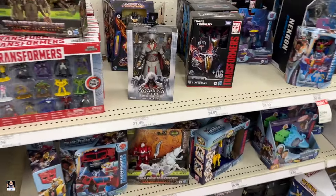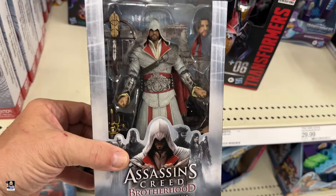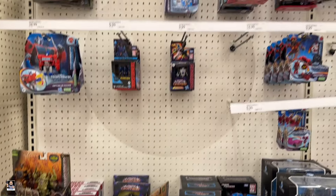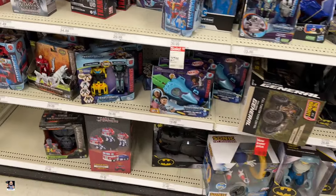I see Assassin's Creed — that's a good-looking figure, lots of detail. Not too much going on with Transformers.